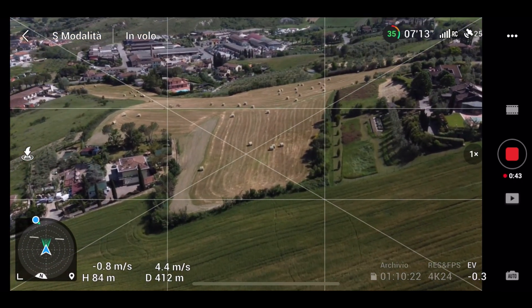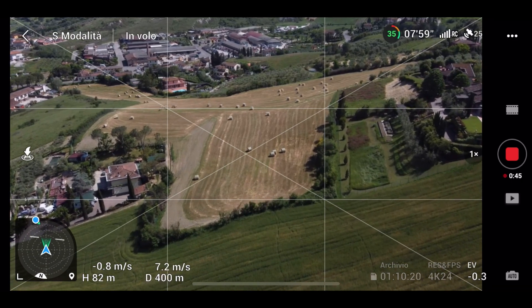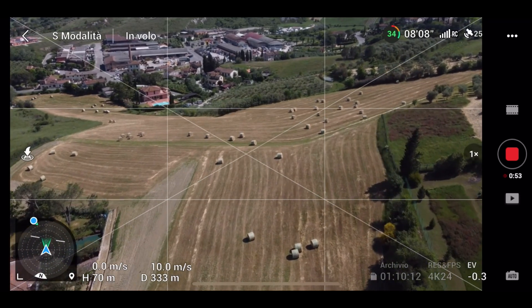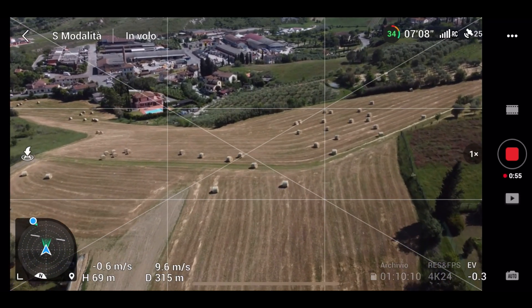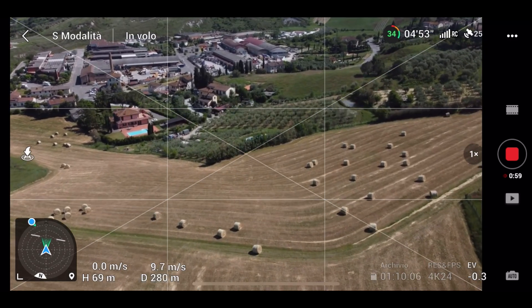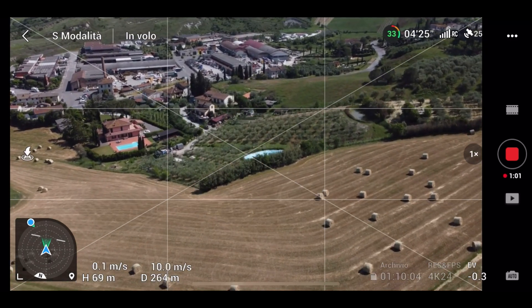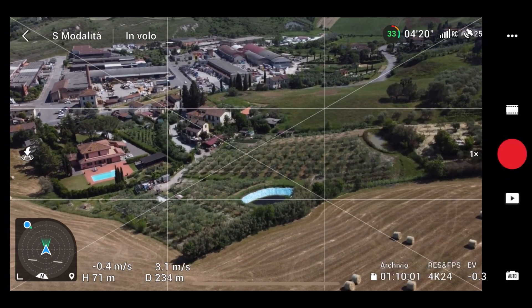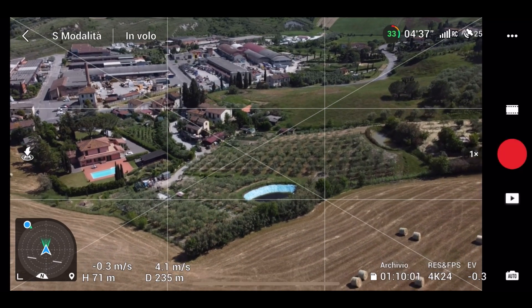Tutto sommato lo streaming video è buono. Ho qualche lag, specie se abbasso un po', ma sono in una zona con forti interferenze. Sto registrando la clip — vediamo se togliendo la registrazione lo streaming migliora.